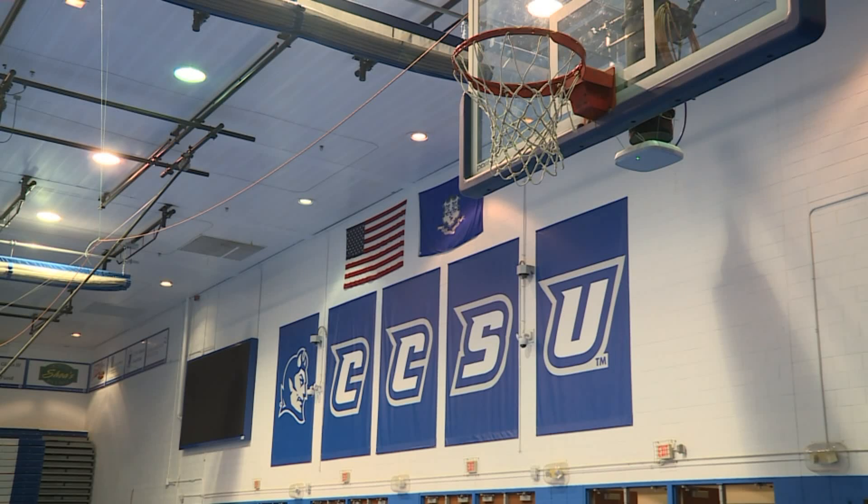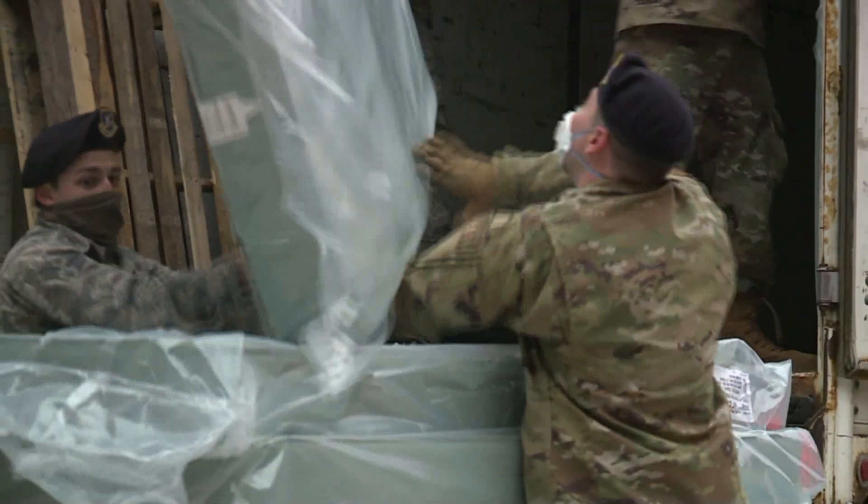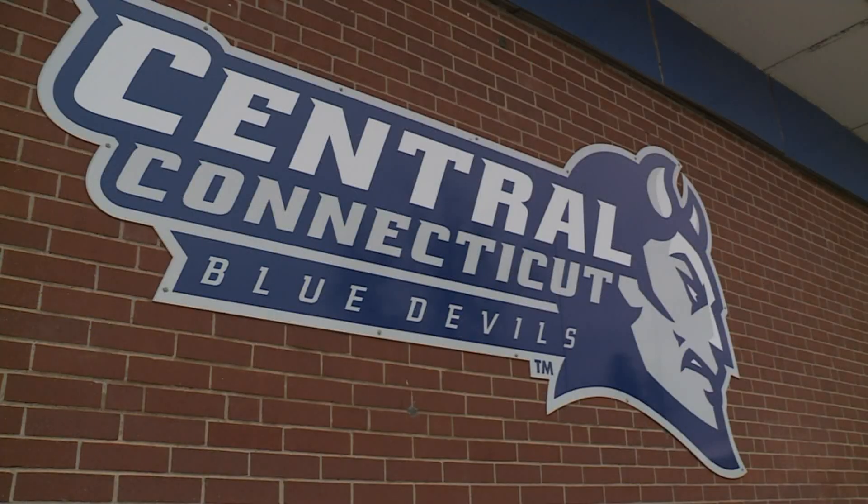As for the new recovery center at CCSU, it's expected to be ready to go in three to four days. In New Britain, Lisette Nunez, Fox 61 News.